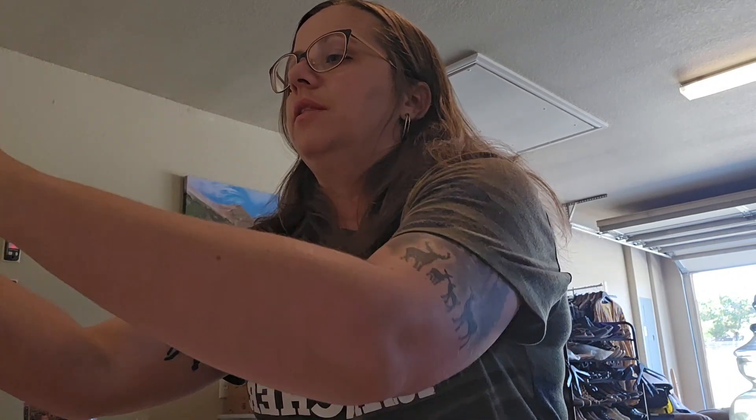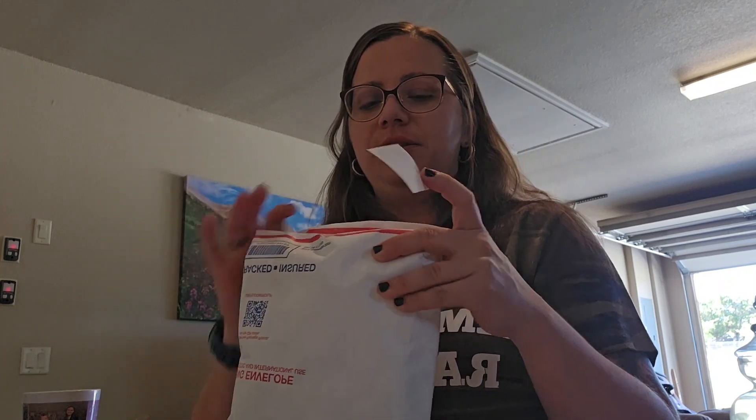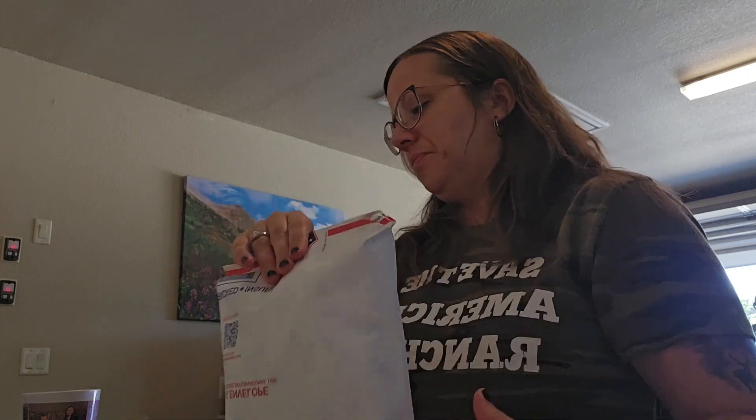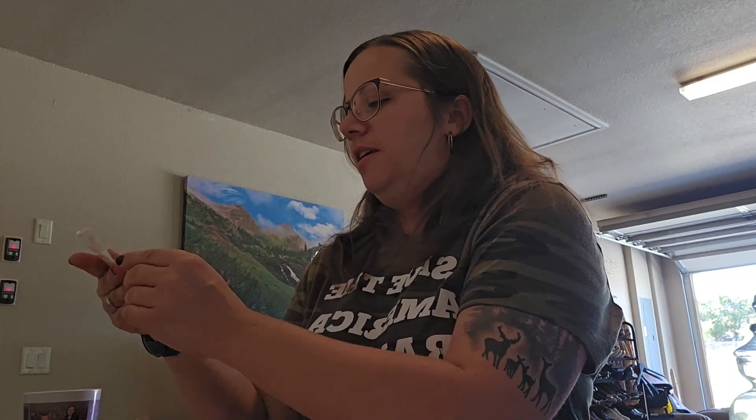I don't fully trust the Tyvek mailer adhesive, so I add a couple of extra stickers on the ends just in case it gets snagged — I'm always worried about things spilling out. I just want my customers to get their items and I want to get paid. That's the name of the game!